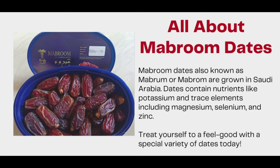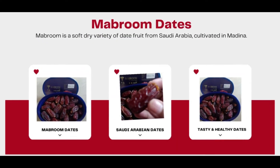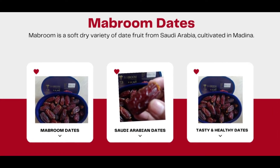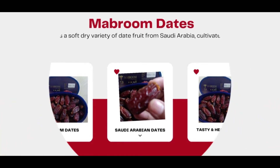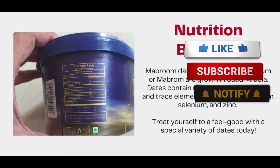Treat yourself to a feel-good with this special variety of dates today. Mabroom is a soft dry variety of date fruit from Saudi Arabia, cultivated in Medina.